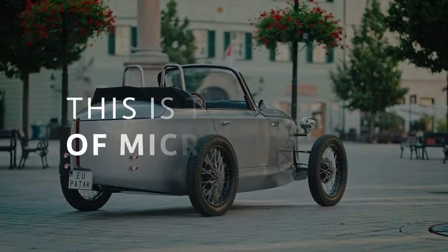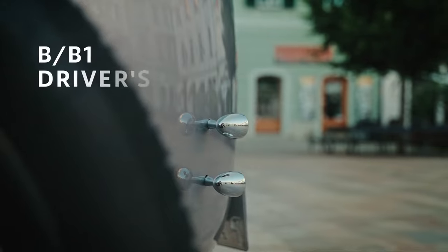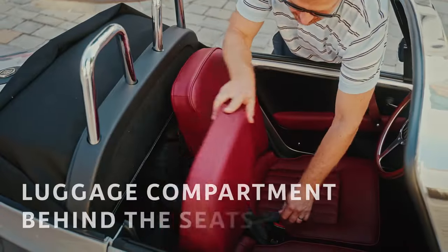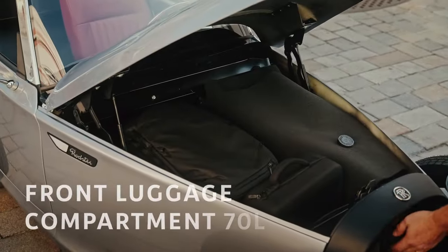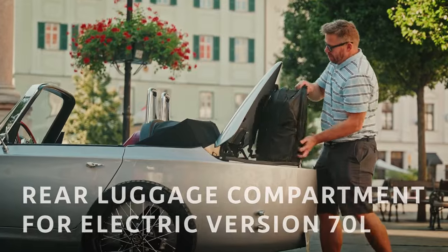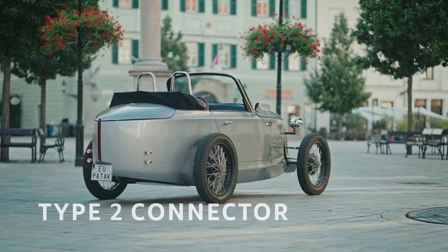Paddock proudly mentions that the Rodster can be legally driven with a Group B/B1 license in most EU countries, opening up the driving experience to 16-year-olds. Pricing starts at approximately $17,600 for the gasoline-powered model. The electric variants come in at higher price points — Stage One at $24,000 and Stage Two at $26,600, respectively.